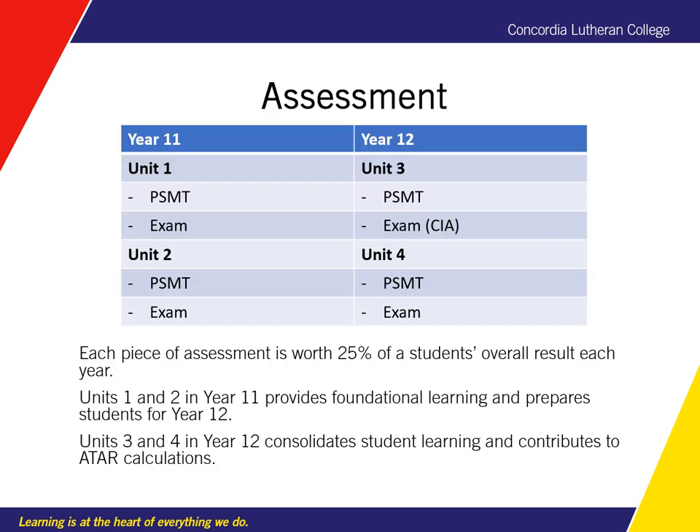The assessment schedule for Essential Maths is outlined below. There is a PSMT, or problem solving and modelling task, and an exam for each unit. Each piece of assessment is worth 25% of a student's overall result each year. In Unit 3, the exam is marked as a CIA — the common internal assessment — which is the external piece for Essential Mathematics students.